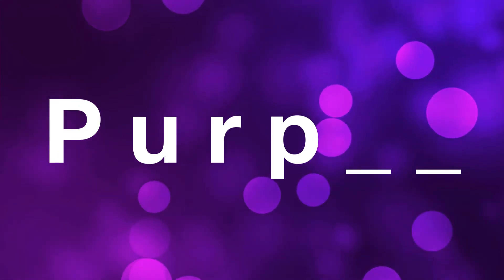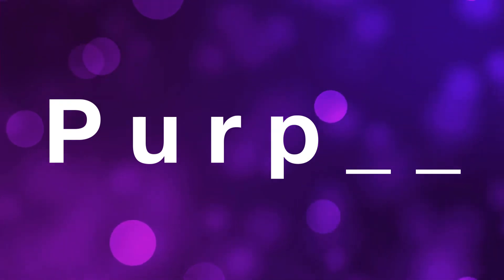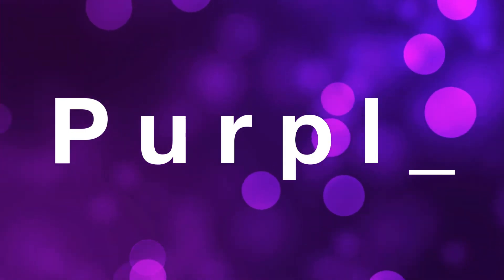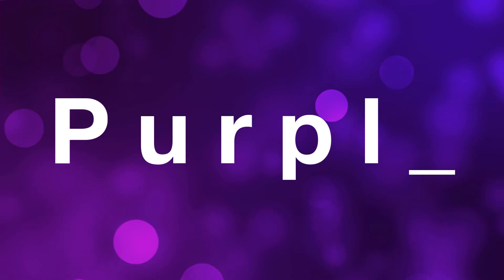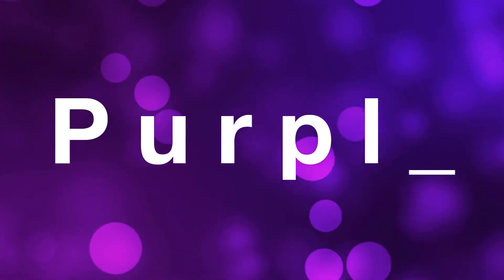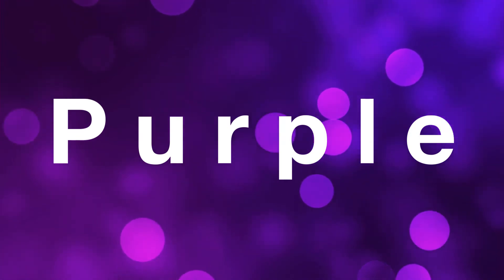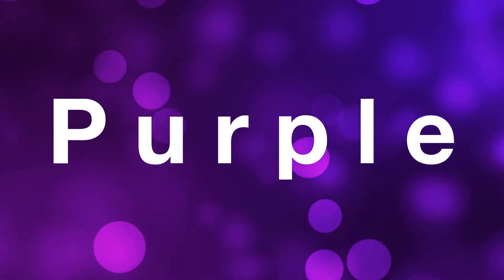Only two more letters. The next letter makes the UH sound — which letter makes the UH sound? It's the letter L. Now the last letter is our silent letter. What could the silent letter be in purple? I'll give you a hint — it makes the UH sound. The last letter is E. Now let's put it all together. Spell it with me: P, U, R, P, L, E. Good job.